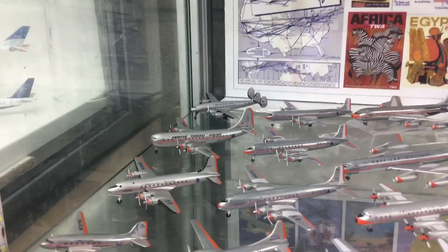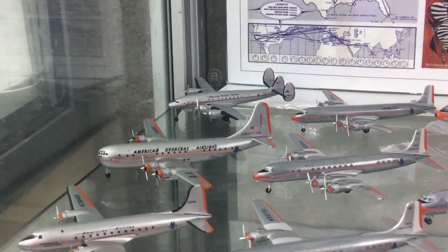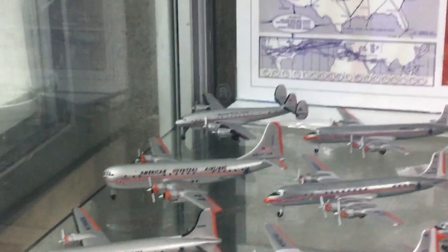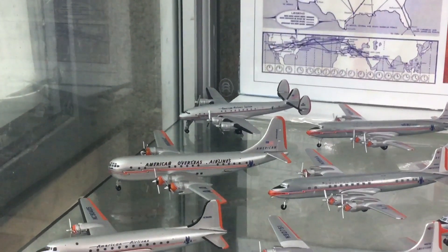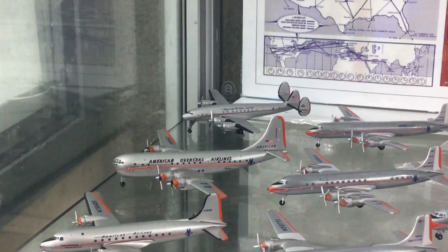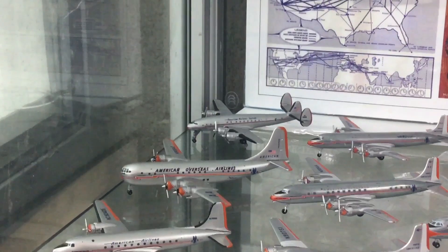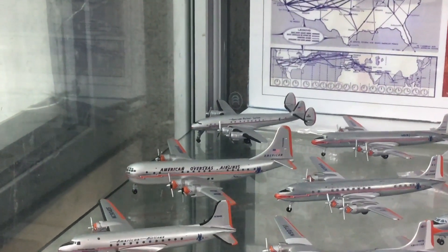Behind those we've got a couple of aircraft from a different airline — American Overseas — which was obviously heavily affiliated with American Airlines and was an airline later taken over by Pan Am. We've got a Dragon Wings Connie and an Air Classics Stratocruiser representing that subsidiary.